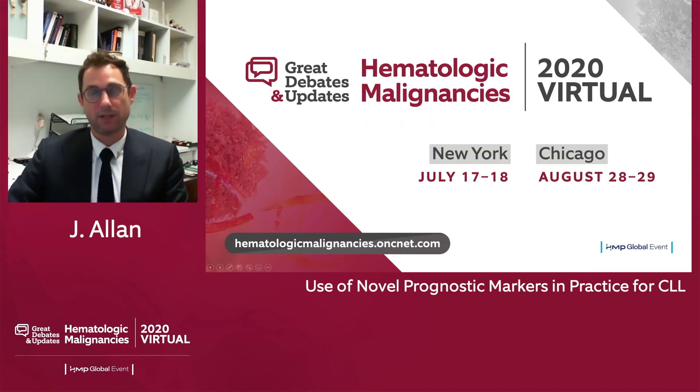Thank you for your attention during this talk. I will be available for the Q&A during the live event. Thank you very much.